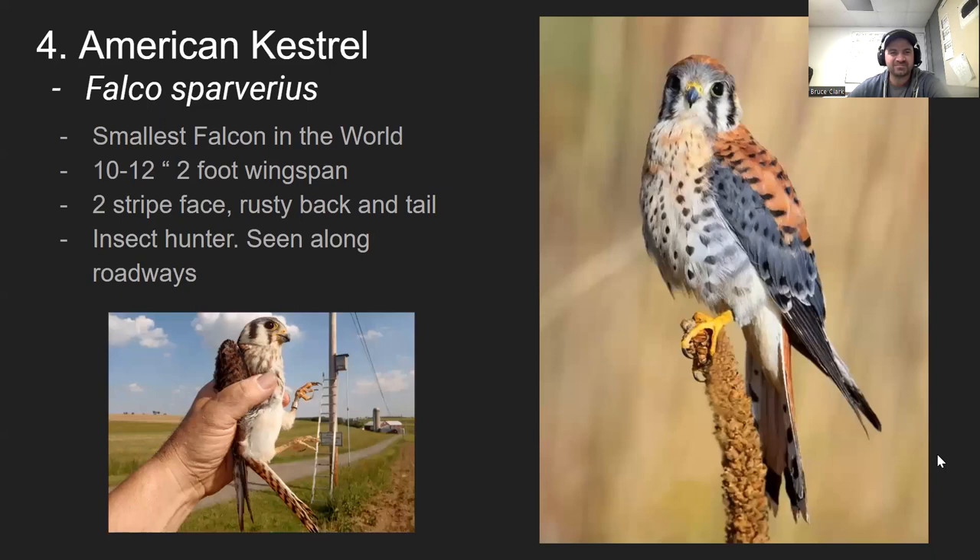The smallest falcon in the world is the kestrel — the American kestrel. I guarantee you've seen these before, maybe sitting on telephone wires and fence posts. It's only about 10 inches tall with a two-foot wingspan. It has two vertical stripes running down its face and a rust-colored back and tail. Its primary prey is insects — it's an insect hunter.